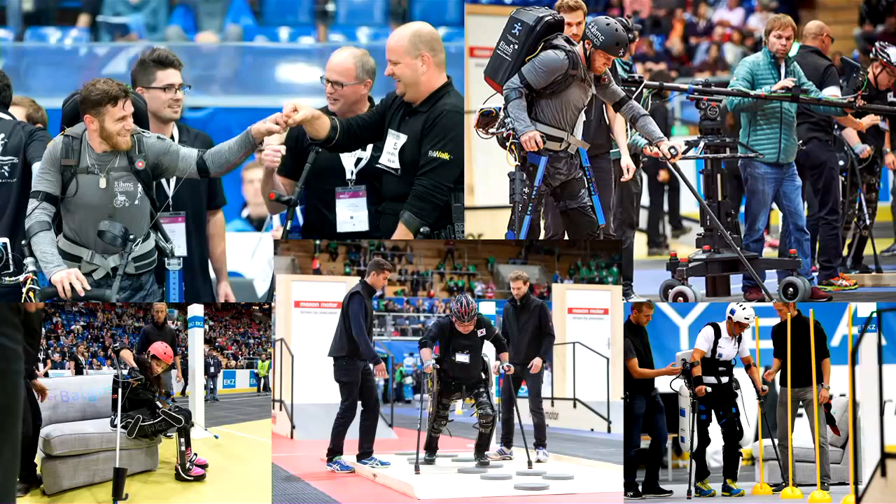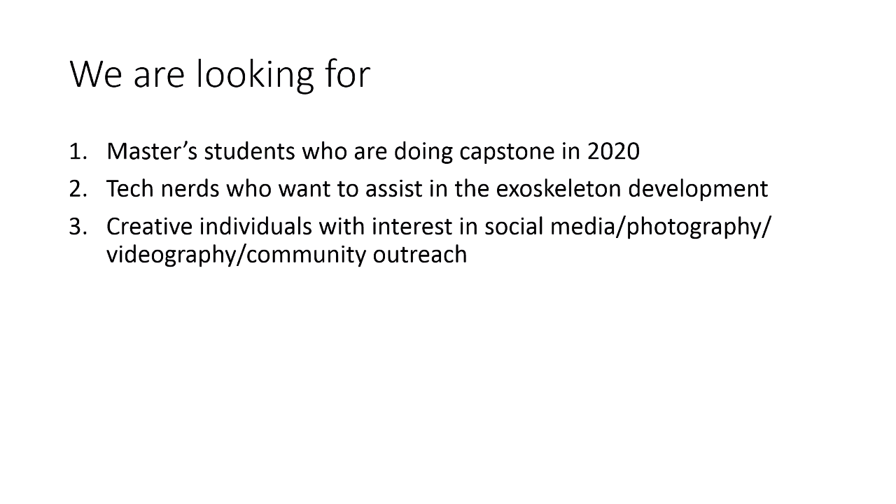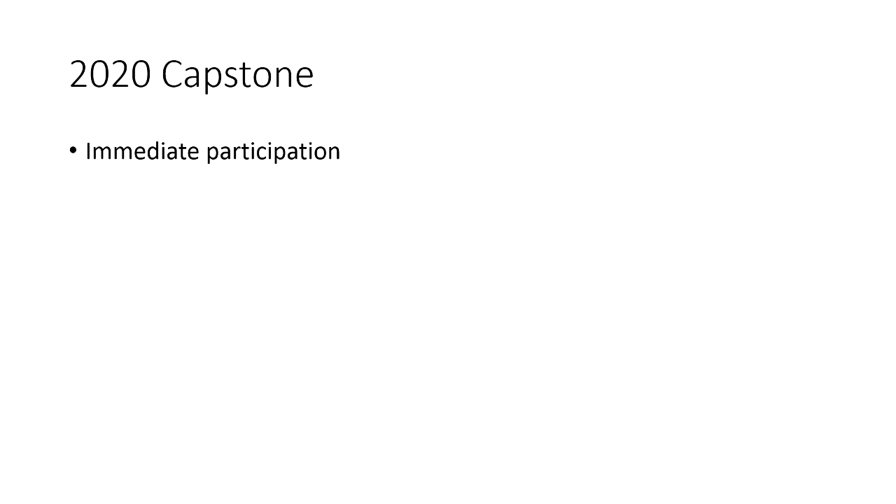This is what the competition is about. It's designed for people with disabilities — they test technologies such as exoskeletons. This is the category we'll be competing in, and this is our current progress. We have been working with our paraplegic pilot, and this is our current team.